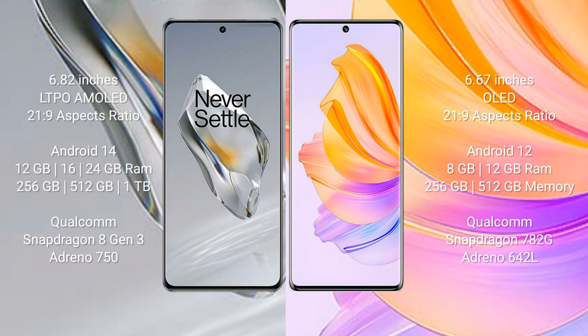The OnePlus 12 runs on Android 14, while the Honor 80 runs on Android 12. The OnePlus 12 comes with 12GB, 16GB, or 24GB RAM and 256GB, 512GB, or 1TB internal storage, powered by the Qualcomm Snapdragon 8 Gen 3 processor with Adreno 750 GPU. The Honor 80 comes with 8GB or 12GB RAM and 256GB or 512GB storage, with a Qualcomm Snapdragon 782G processor and Adreno 642L GPU.